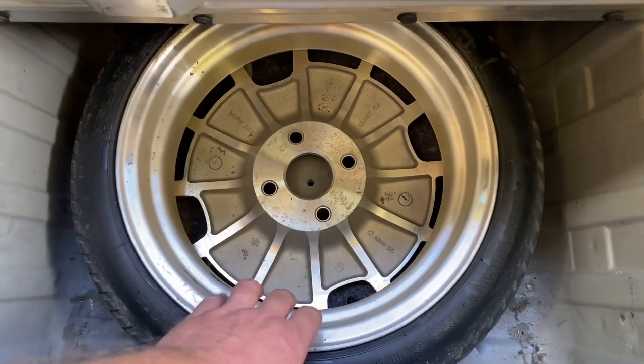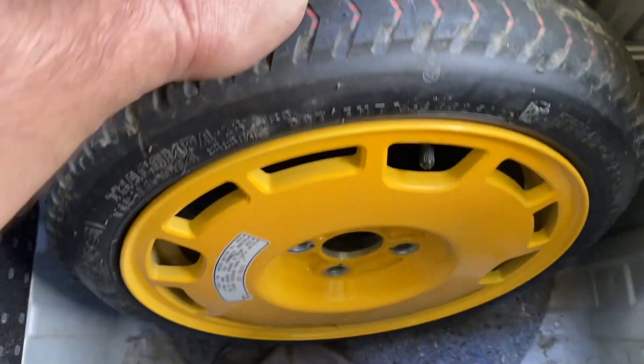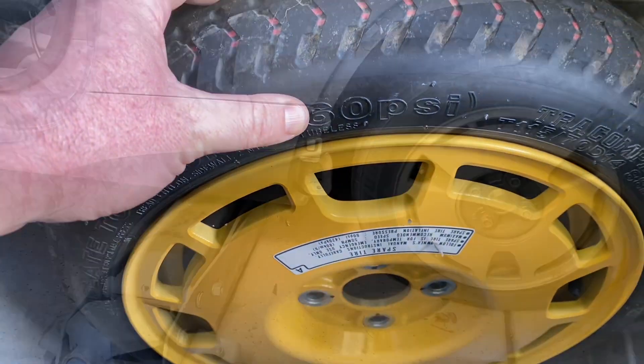I guess the only suitable course of action is to take a 23-year-old tire and put 60 PSI in it.